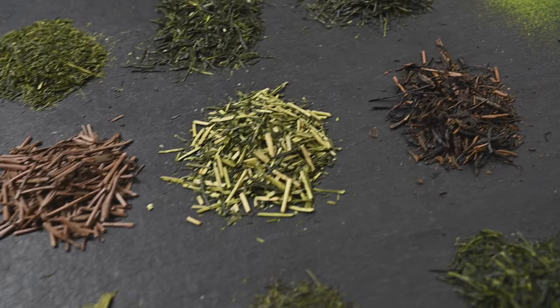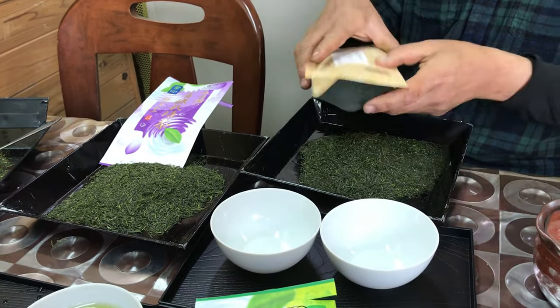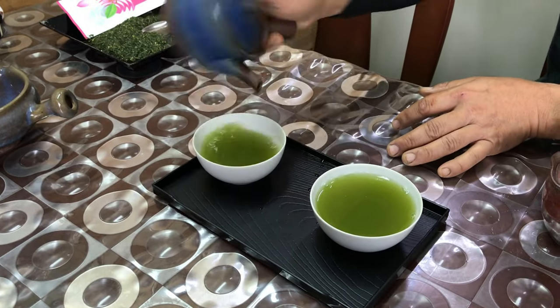Which of these teas are you most excited to try? Feel free to leave a comment below and always let us know if you have any questions throughout your tea journey. Thank you all so much for watching. We'll see you next time.